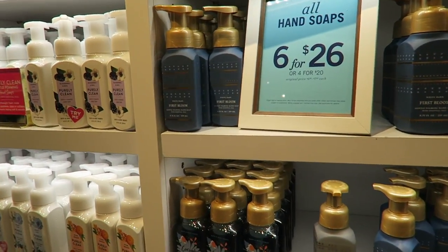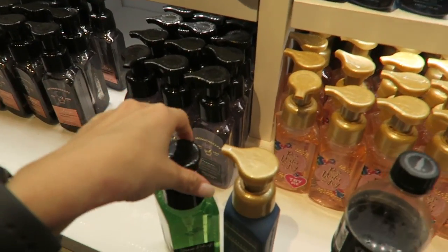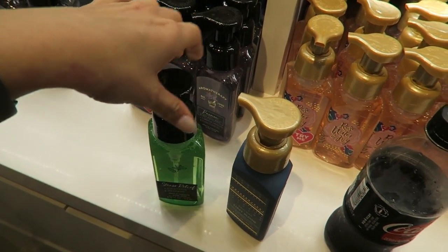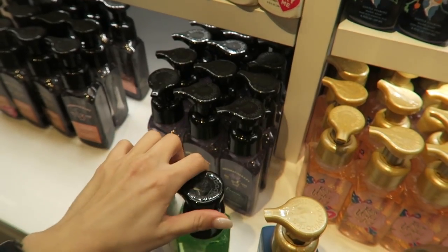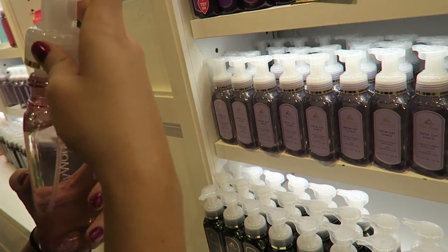We're at Bath and Body Works now. I'm picking out some hand soaps because Chad and I still have Christmas hand soaps out and I need new ones. I'm going to get the Stress Relief eucalyptus and spearmint — it smells amazing — plus First Bloom, and Alyssa recommended another one that smells really good. They're six for $26 or four for $20, so I'm going with four for $20.